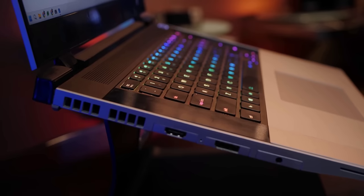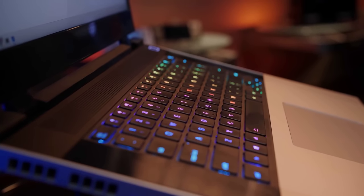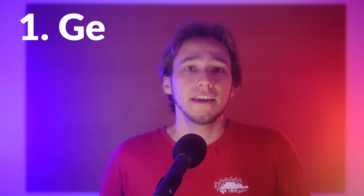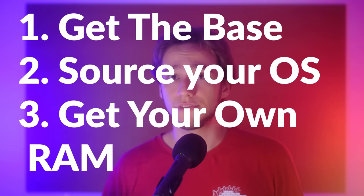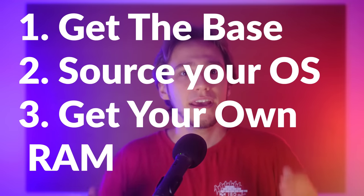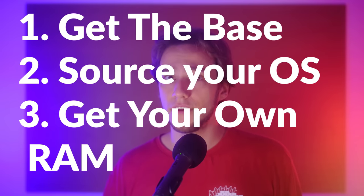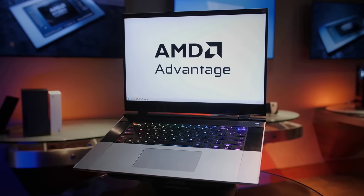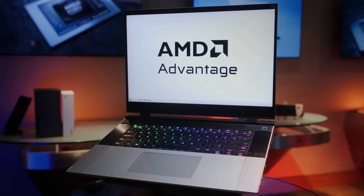On a lot of laptops like MacBook Pros, components are soldered down to the motherboard, so you have to pick future-proof specifications just for your laptop to last. These factory upgrades are also very often overpriced. Here, you don't have to do any of this. You can get the base model, source your operating system from elsewhere, get your own RAM and storage, and not get a whopping amount of them right away if you don't need them now — because you can always order more later.